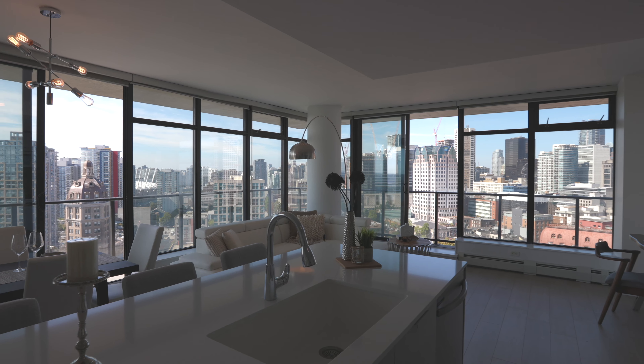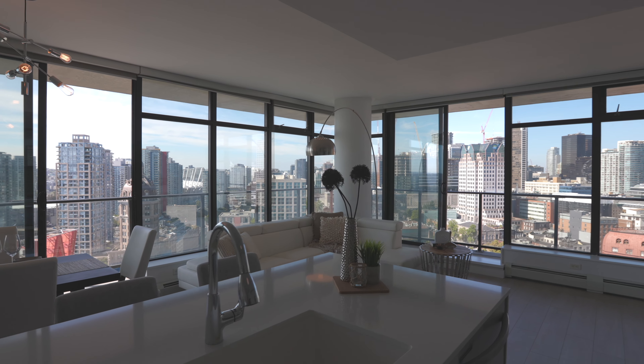A huge wraparound balcony spans the whole length and width of this suite and offers expansive north and southwest exposure that features water, mountain, and city views.